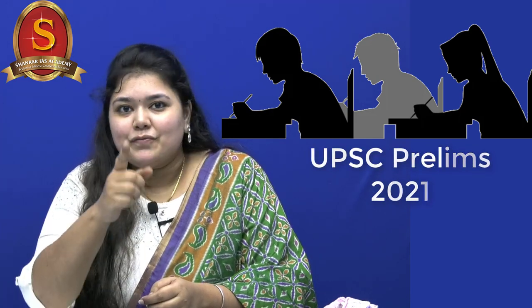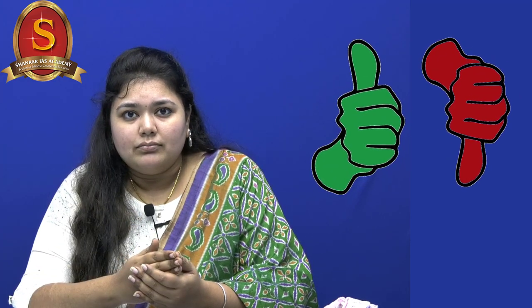Hello viewers and aspirants, welcome to Shankar IAS Academy's special session in the series 'Cracking UPSC the Right Way.' If you are someone who is going to attend Prelims 2021, which is happening tomorrow, then this video is for you. In this series we address the common questions and doubts that UPSC aspirants have while preparing, and today we are going to address the issue of negative marking.